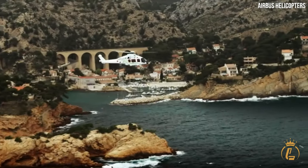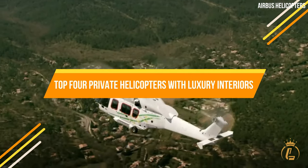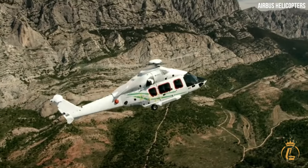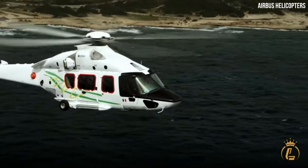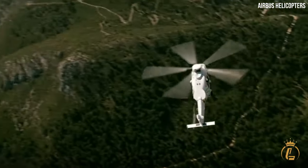Welcome to our exclusive showcase of the top four private helicopters with luxury interiors in 2023. If you're a discerning traveler who values comfort and style, this video is a must-watch. Prepare to be amazed as we explore the lavish cabins, exceptional performance, and exquisite details of these remarkable aircraft.